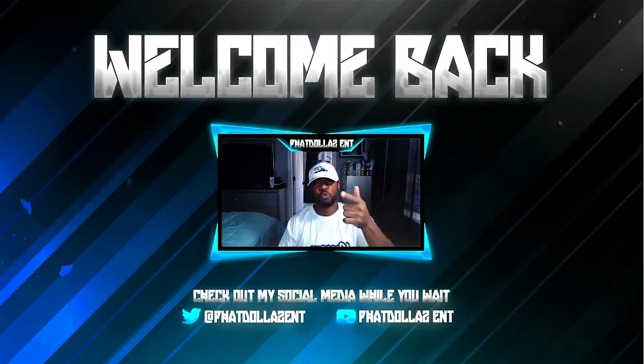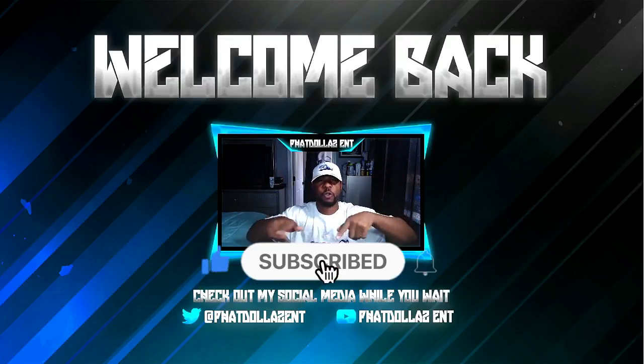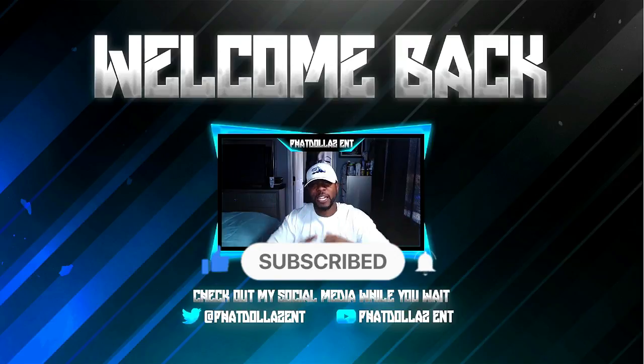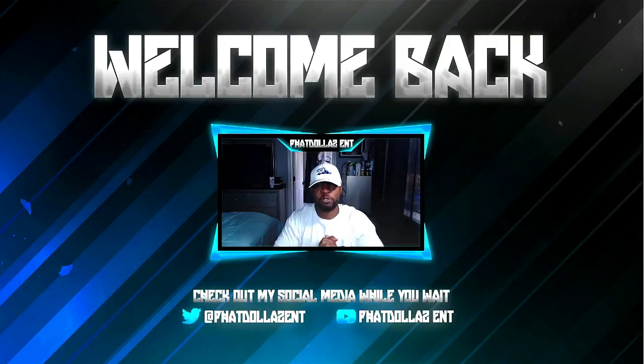If you're new to the channel, drop a like on the video. Hit that red subscribe button and turn your notifications on so you can be entered into all the great giveaways. The next video is going to be Madden 22, so I hope you guys follow me and support that content as well.